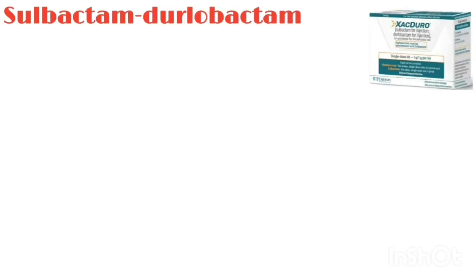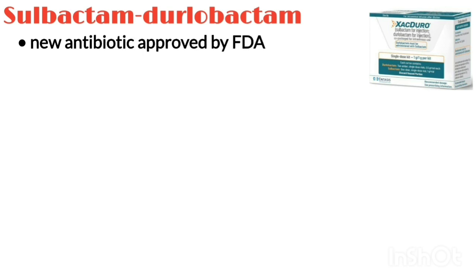Sulbactam-Dulobactam, brand name Zecturo, is a new antibiotic approved by the FDA. In this video, we will discuss some clinical pearls about this new drug.